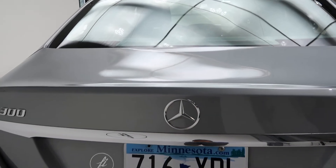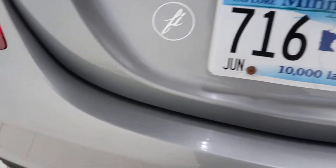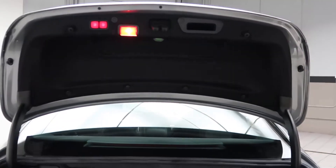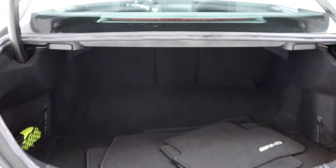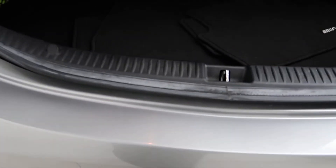This one also does come with the hands-free access package, which you can simply kick underneath the car and the power liftgate will open. We've also got a button for the power liftgate. A set of clean AMG floor mats. You can simply kick again to close.